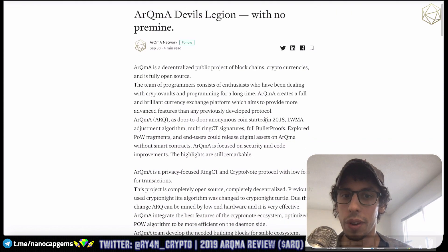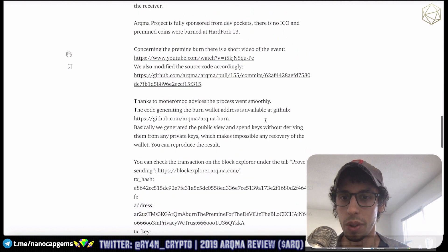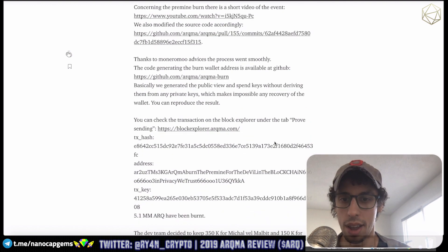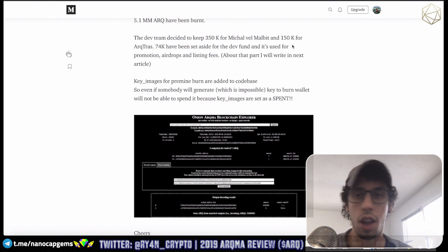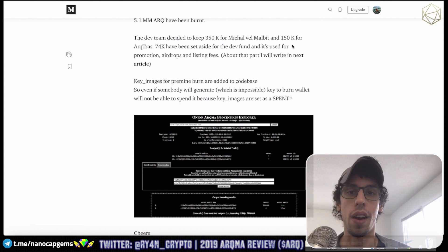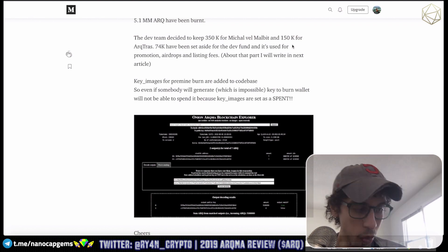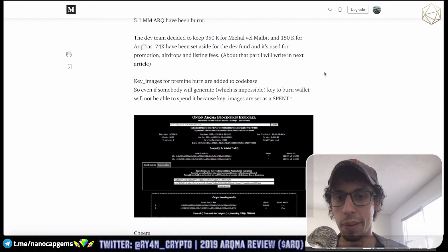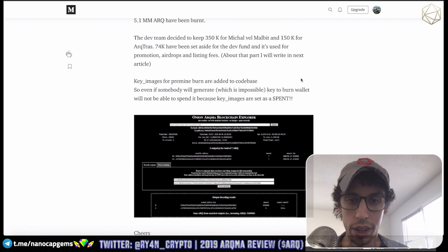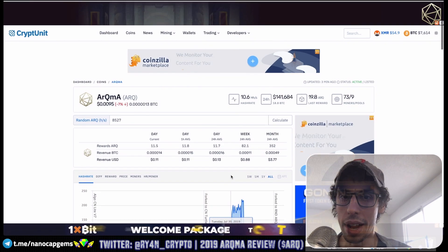Just recently with one of their hard forks they actually burned the pre-mine, and there's a video of them doing it, which I think was great. They only kept 350,150 coins — just a little bit over one percent. It was reduced from 15% all the way down to about 1.148%. I think that's great — it's good just to have a little bit of backup funding, and burning the pre-mine was a great move.